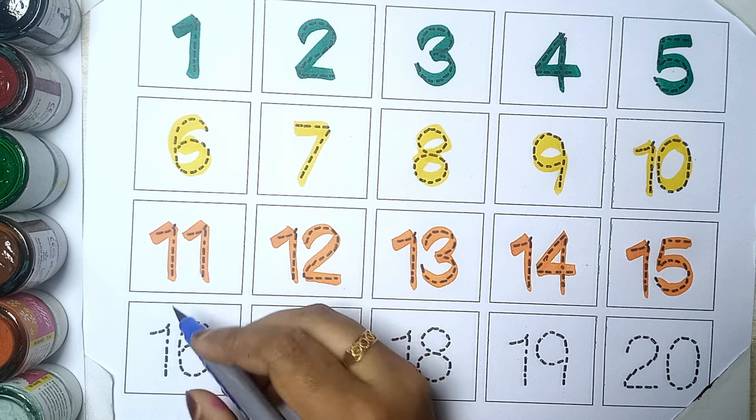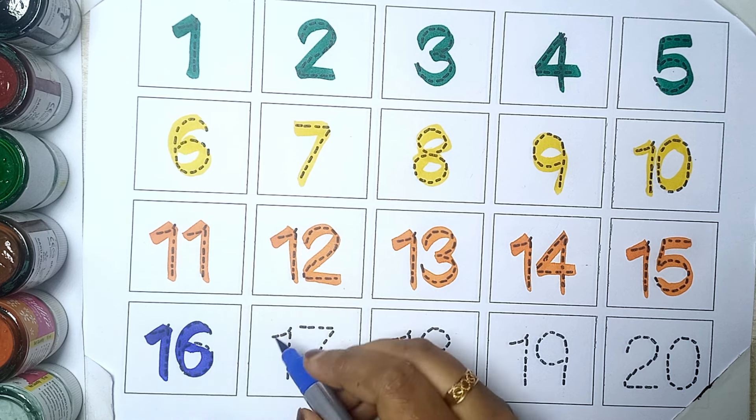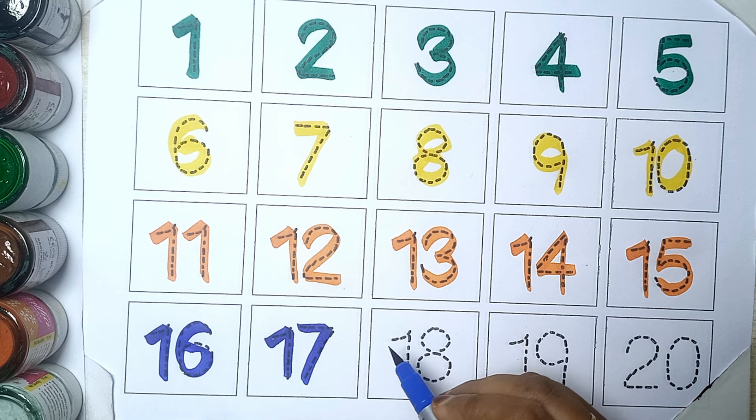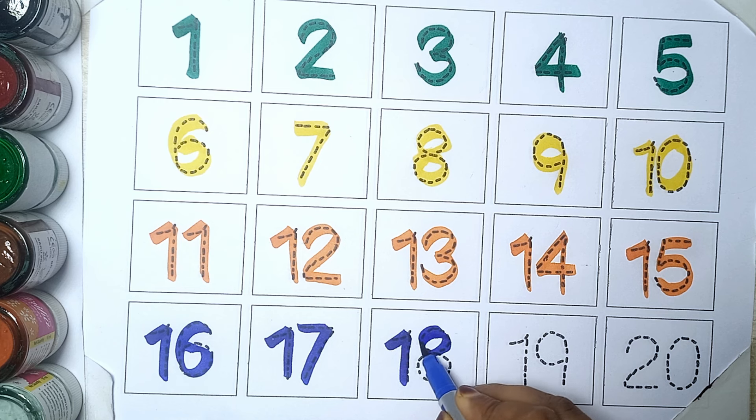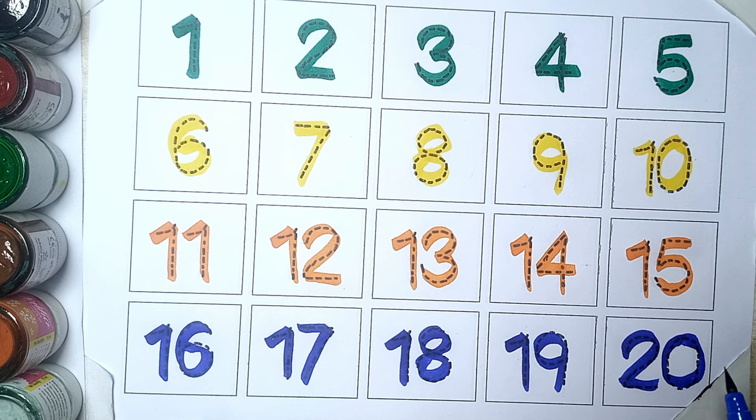Blue color. Sixteen. Seventeen. Eighteen. Nineteen. Twenty.